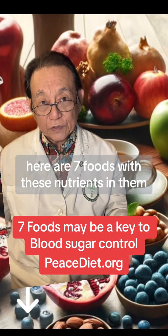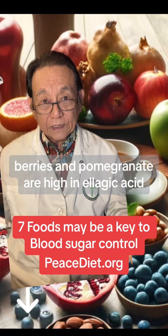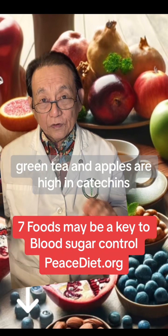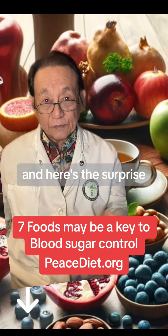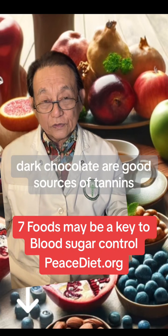Here are seven foods with these nutrients in them. Berries and pomegranate are high in elagic acid. Green tea and apples are high in catechins. And nuts, legumes, and here's the surprise — dark chocolate are good sources of